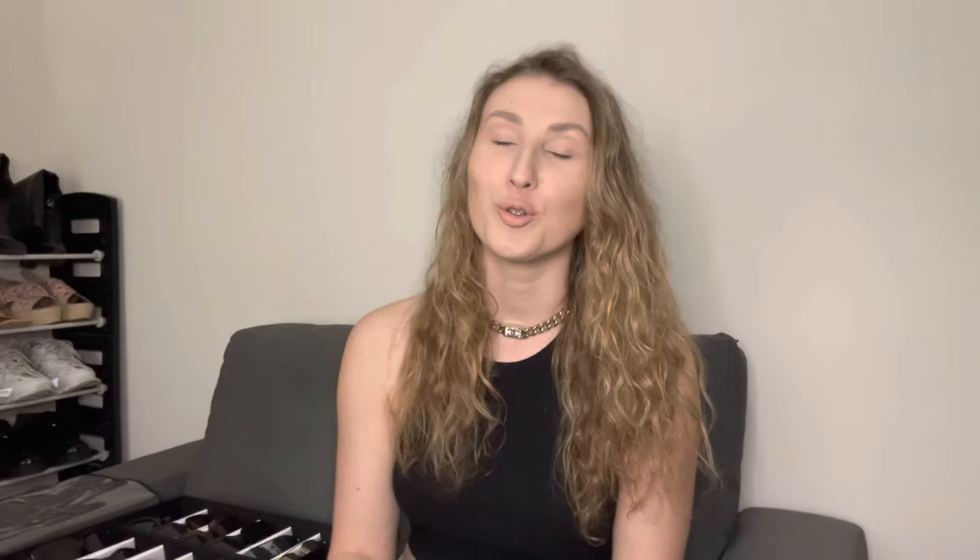Let's start with Fendi. I own two pairs of sunglasses by Fendi, and the first pair is this clear brown frame with a Fendi monogram lens. I don't know the name of these, but if they do have names, I will link everything in the description box below. They are quite oversized with a rectangular, slightly oval frame, and overall they are very good quality. They're also very comfortable — I can easily wear these all day. One thing I love most is that they have a wide leg, so your eyes are protected from the sun on the sides as well. I love the Fendi monogram inside the lens.